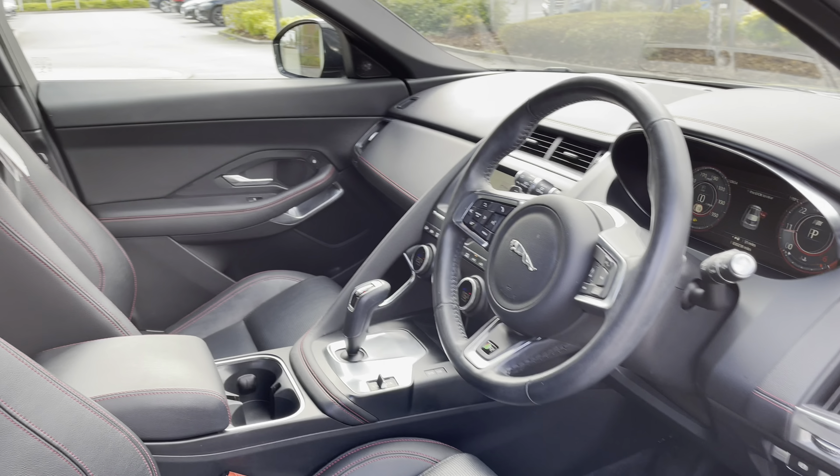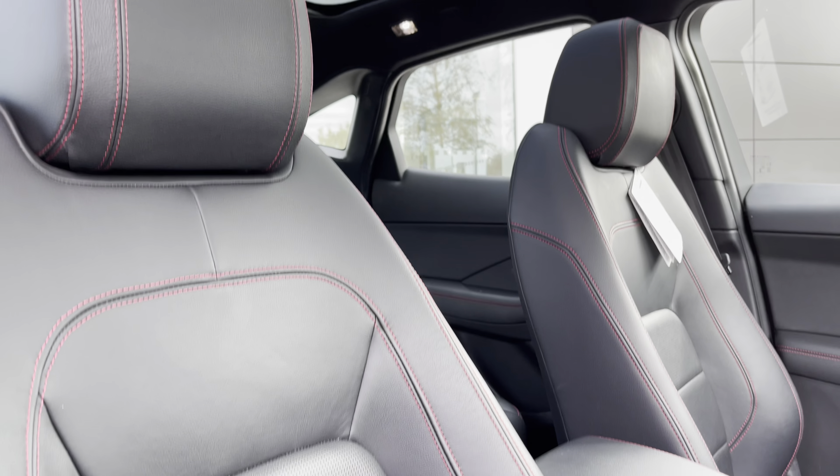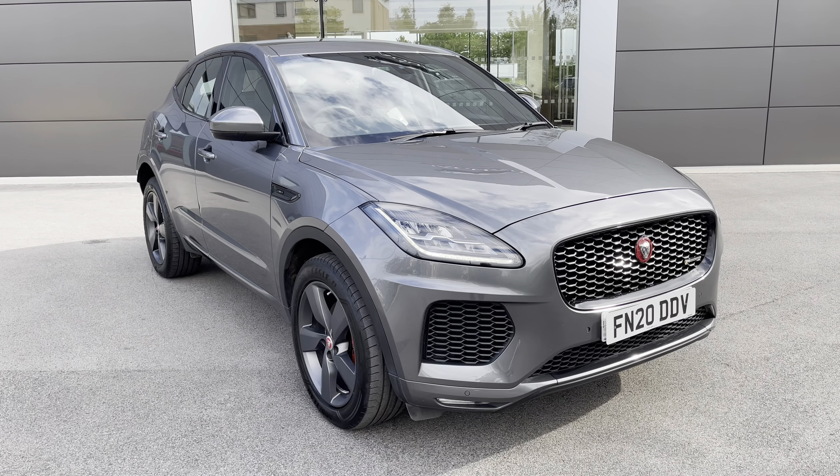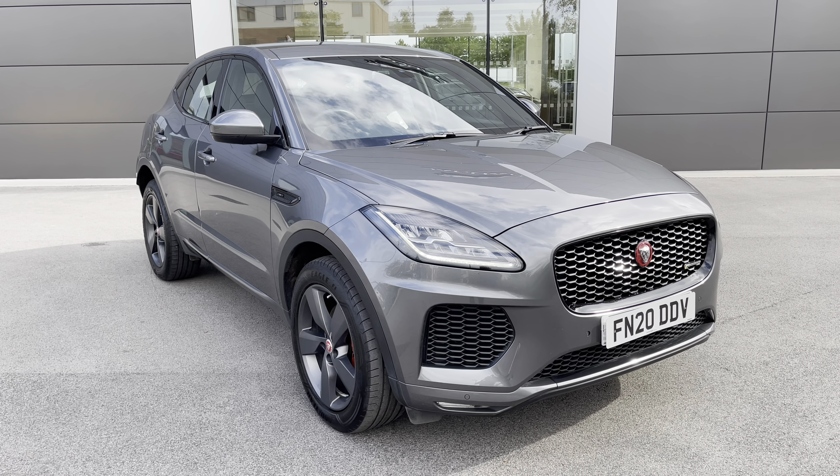There is also a hidden compartment underneath. A quick glimpse in the front of the cabin reveals a leather-wrapped multi-function steering wheel, with the front seats offering additional side lumbar support for added comfort. Those seats are also electrically adjustable.